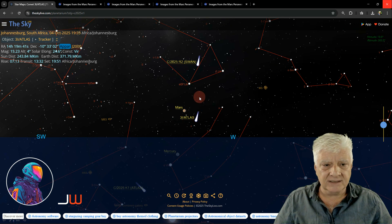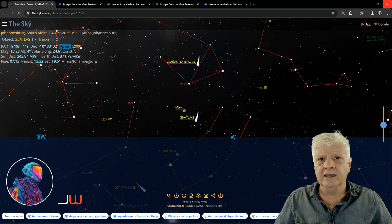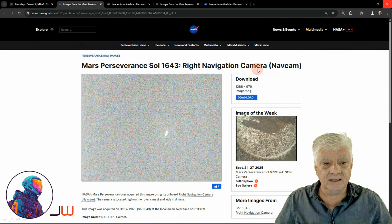According to how I understand it, it's passing Mars at the moment. Many of us theorize that it's going to drop off drones perhaps. I don't know if drones were dropped off, but this object is very, very intriguing.